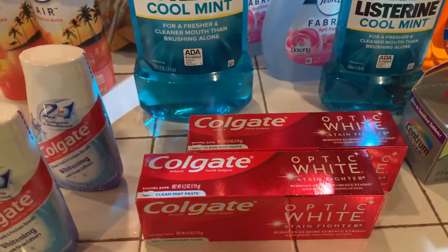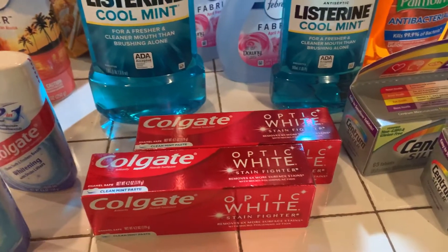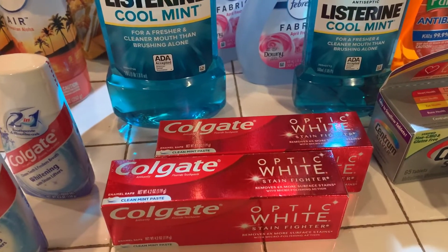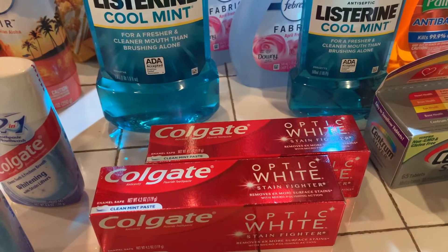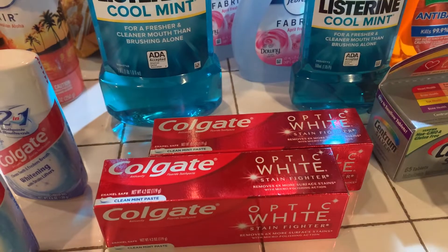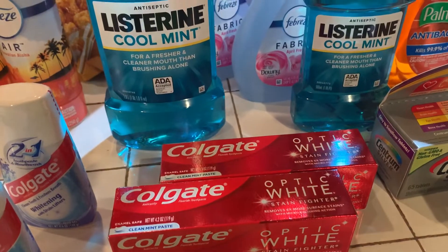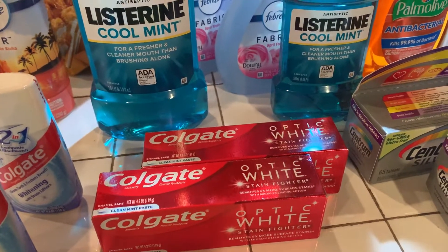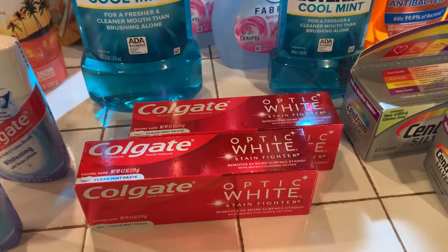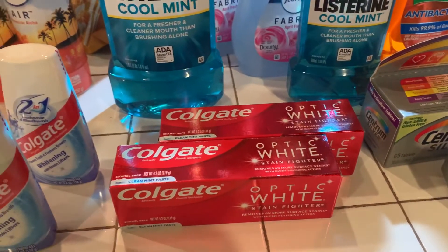It came to $5.98 — $2.99 and $2.99. Let me work that out: 2 times $2.99 is $5.98, and then $0.52 for tax brought it up to $6.50.